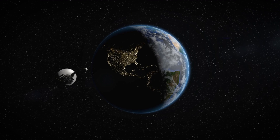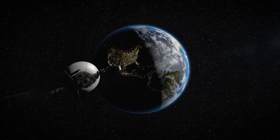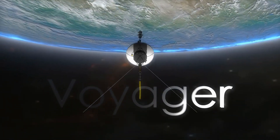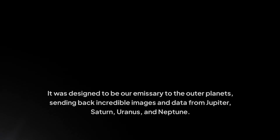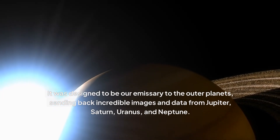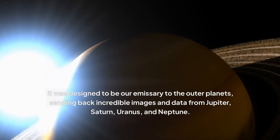The star of our story is none other than Voyager 1, a spacecraft that's been on an epic journey since 1977. Voyager 1 isn't just any spacecraft — it was designed to be our emissary to the outer planets, sending back incredible images and data from Jupiter, Saturn, Uranus, and Neptune.